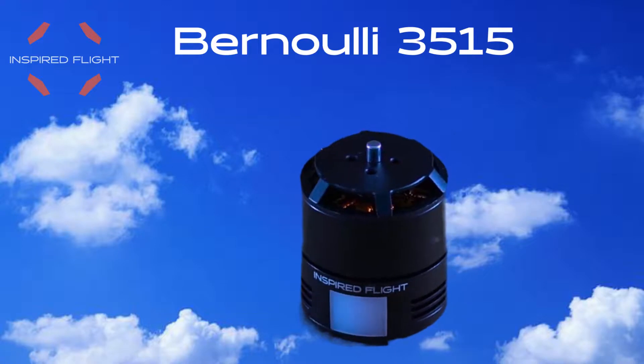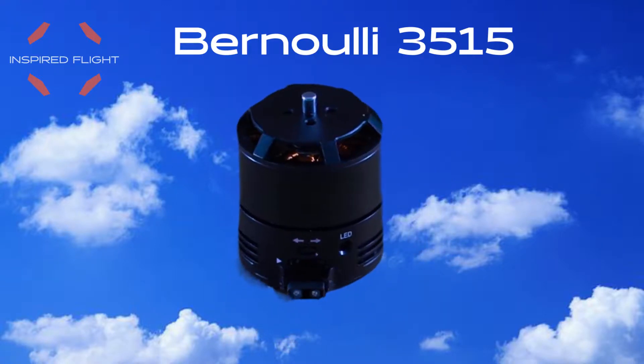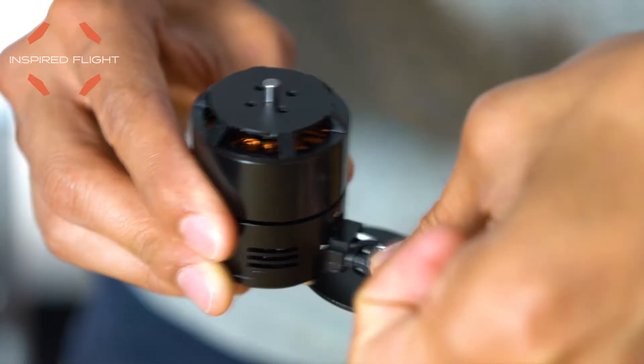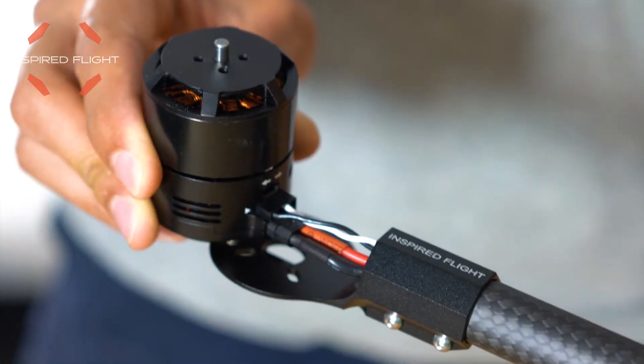Our Bernoulli 3515 motor is the first fully integrated motor on the market. No soldering required. Simply plug in the power and signal cables and you're ready to fly.